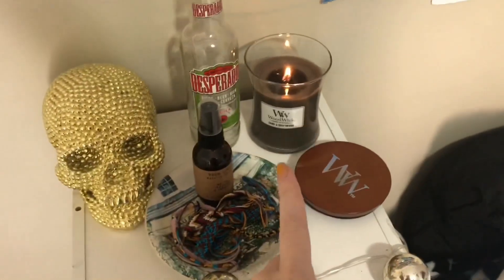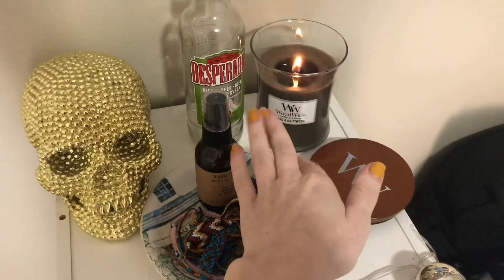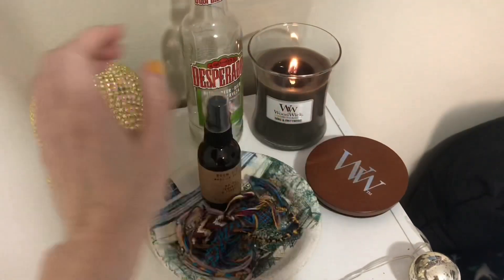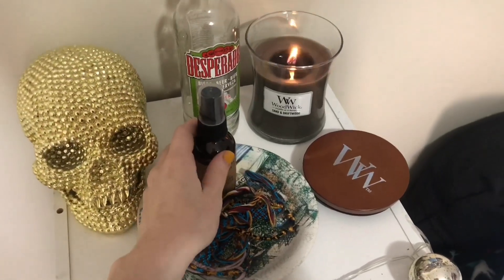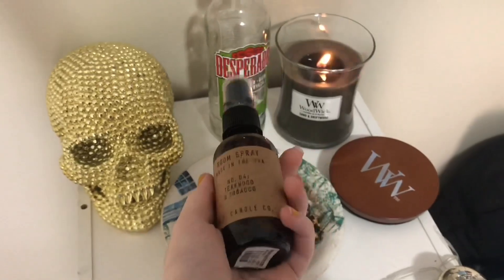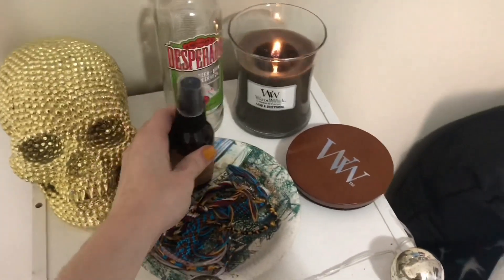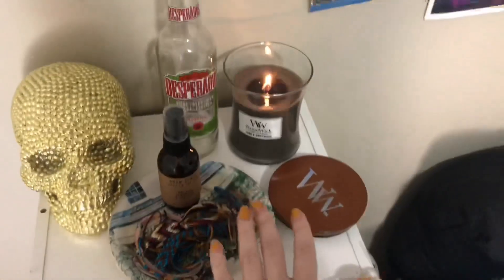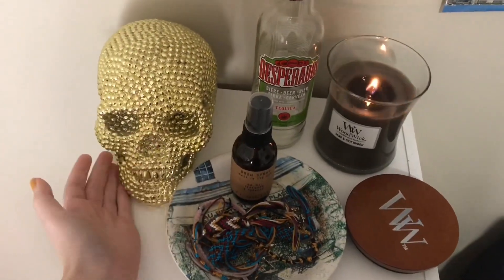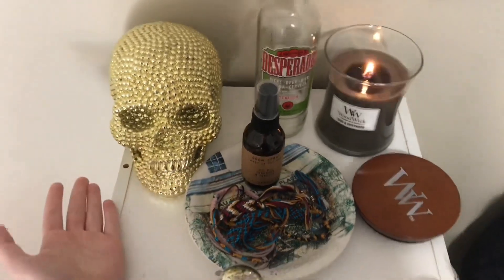So this is the top. I currently have a candle burning — it's a WoodWick candle I got from Walmart and it kind of crackles as it burns, which I thought was really cool. I also have this room spray from Urban Outfitters. Both smell like men, which is my favorite scent, so I keep these to have a nice-smelling room. And this is a skull from Walmart or Target — it matches the aesthetic.